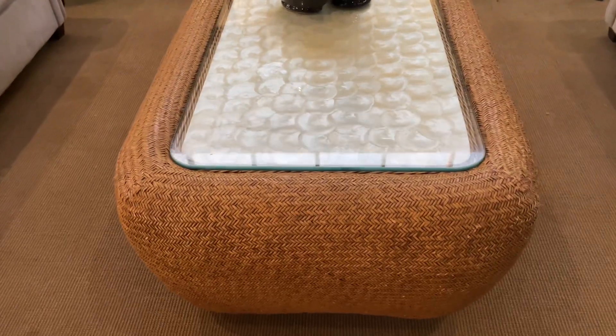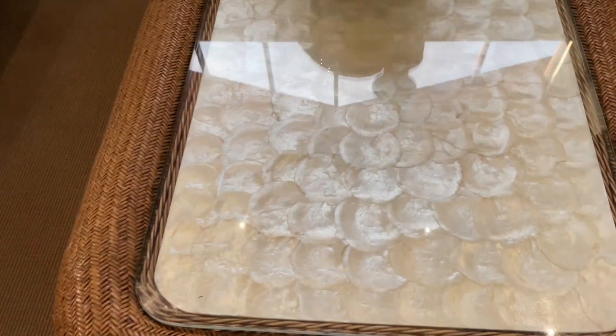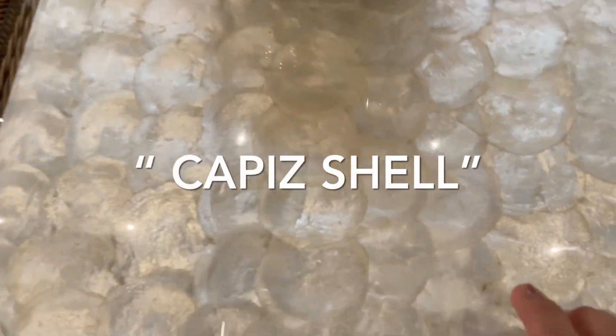Check this table out — it's made of coffee shell! Hey guys, welcome back to my channel. It's Mama Sunday and right now I'm at Espacio Verde in Roxas City.